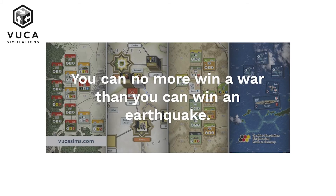Thanks for watching and remember: you can no more win a war than you can win an earthquake.